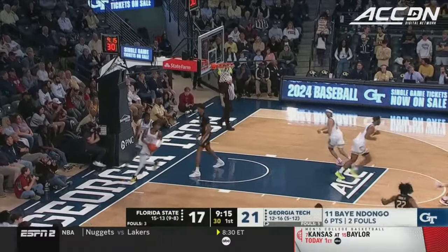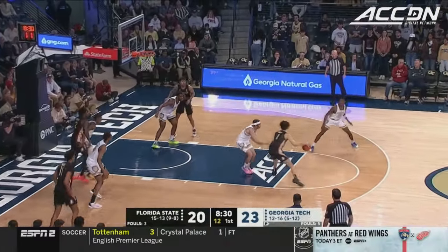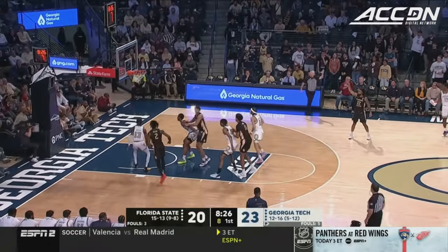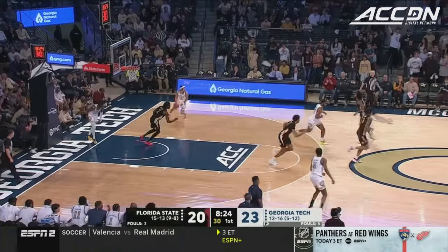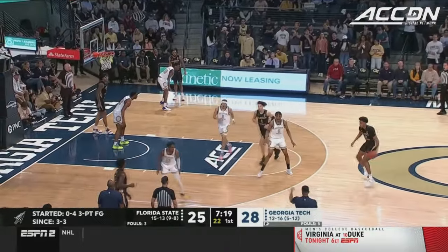Back-to-back threes! Darren Green Jr. Extra pass to Worley, good ball movement on this possession. Green drills it again! Darren Green Jr. — again, if you're Florida State, that's a breakdown.